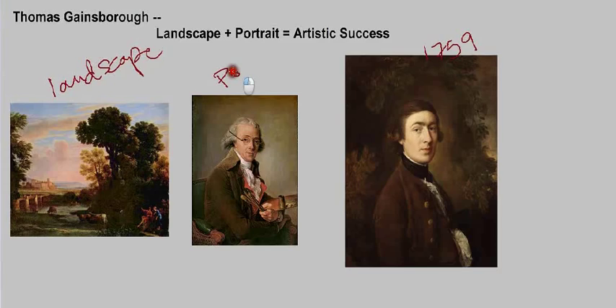What Gainsborough did was take his training and combine that with the demand for portrait painting — these two distinct genres — to come up with a new kind of portrait painting, equal parts landscape and portrait. In 18th century England, this was still a pretty new approach to portraiture. And Gainsborough was really successful at this; people liked his portraits, he got a lot of commissions, and it was a winning combination.